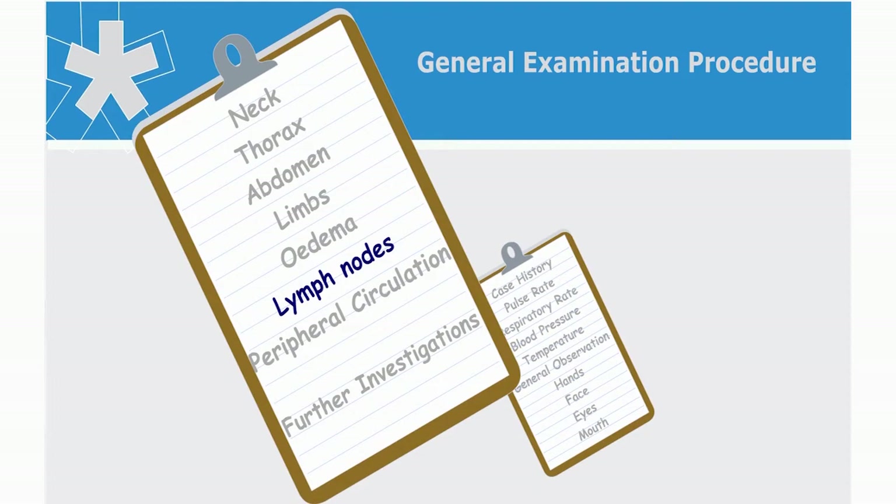Let us now move on to the examination of the lymph nodes. Afsana, are all superficial lymph nodes easily palpable? No, not all of them, and they do vary from person to person. Some groups are more readily palpable than others, such as the horizontal inguinal lymph nodes, and the axillary and cervical can also be palpable.